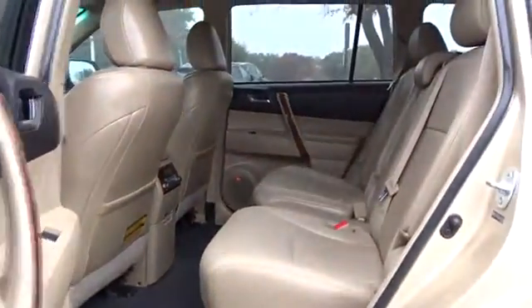Bluetooth, leather wrapped steering wheel, adjustable steering wheel, power steering, cruise control, auto dimming rear view mirror, keyless start.